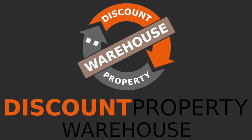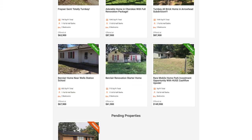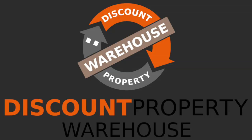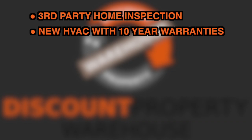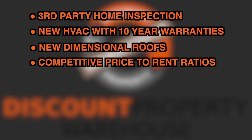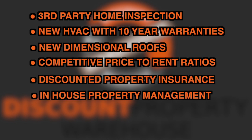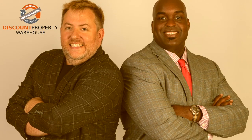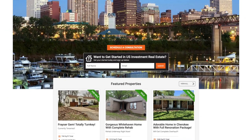Discount Property Warehouse, founded by real estate visionary Robert Thiel, author of the Short-Term Retirement Program, is a complete turnkey solution for acquiring cash-flowing investment properties in Memphis, Tennessee. Our turnkey properties include a third-party home inspection, new HVAC with 10-year warranties, new dimensional roofs, competitive price-to-rent ratios, discounted property insurance, in-house property management, private financing, and much more. At Discount Property Warehouse, we have a staff of licensed agents standing by, ready to assist you with every aspect of the process. Call us today or visit discountpropertywarehouse.com.